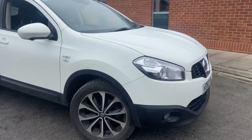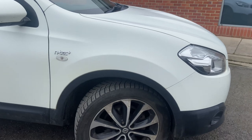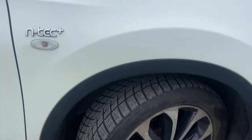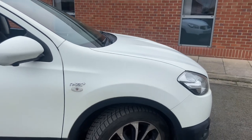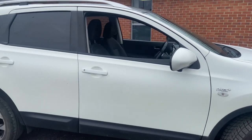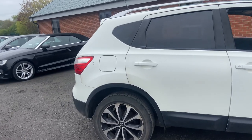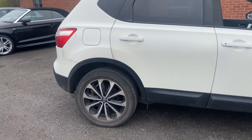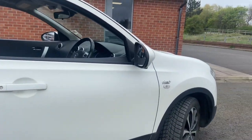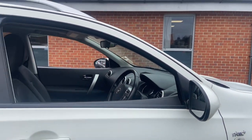The four alloys do have some corrosion on them — typical of diamond-cut alloy wheels — but tire treads are probably between four to four and a half mil. The driver side front wing, front door, rear door, and rear quarter panel are damage free, with only minor chips — nothing major. It also comes with the 360-degree camera below the wing mirrors, which works — I'll show you when we go inside.